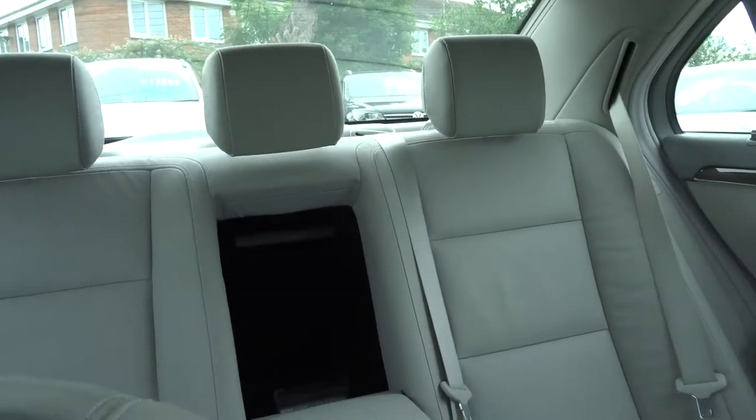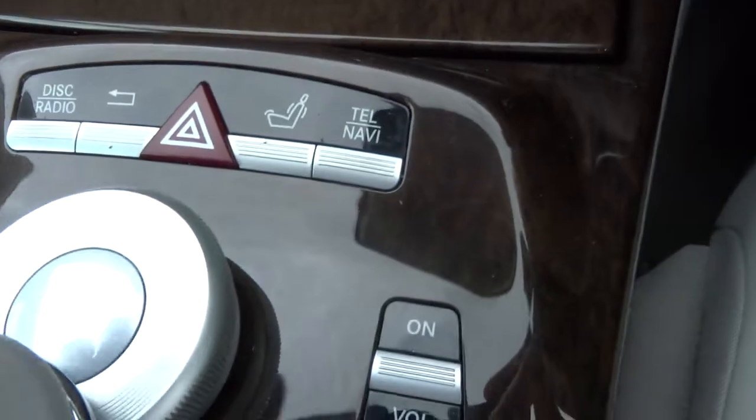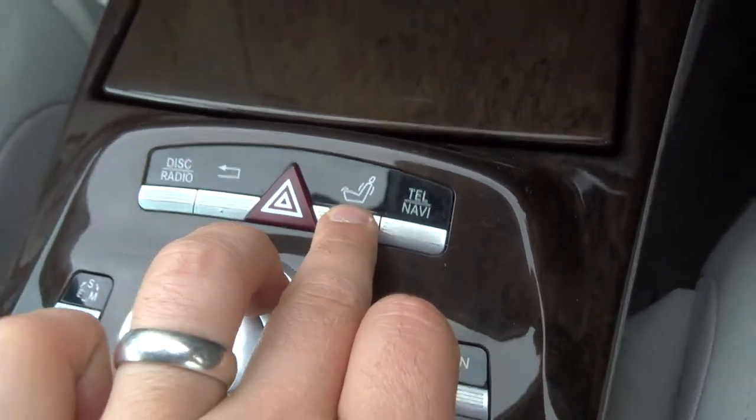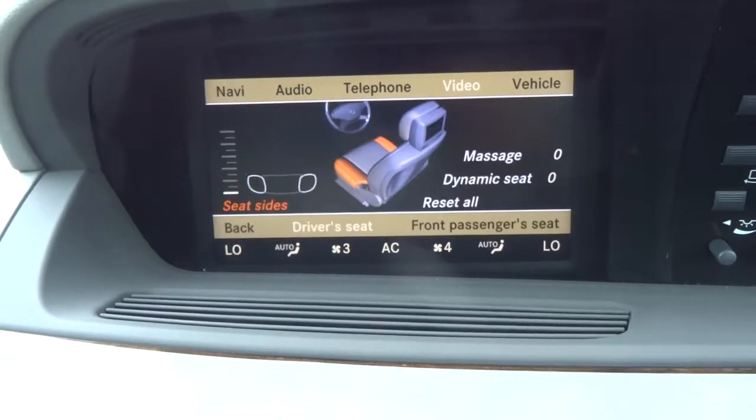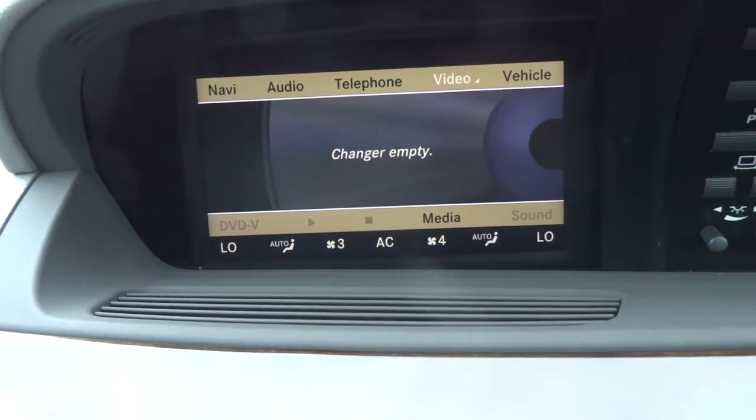There's a lovely feature for the rear headrests — they can drop down, which gives you a bit more visibility if needed. And just here you've got your massage function. I'll keep that off for now — I don't want to get distracted!